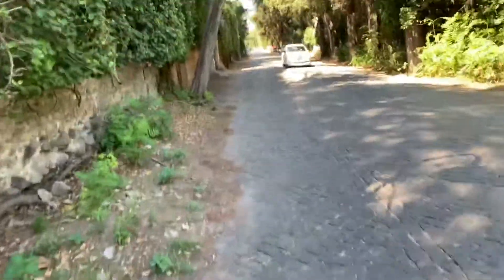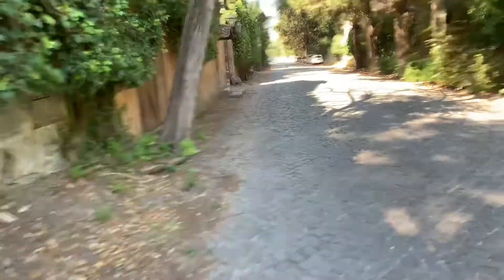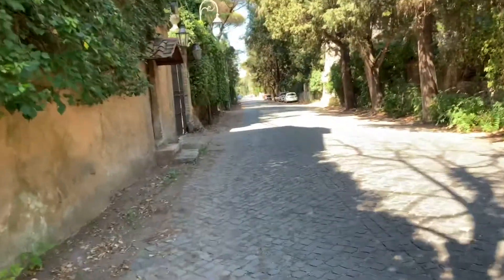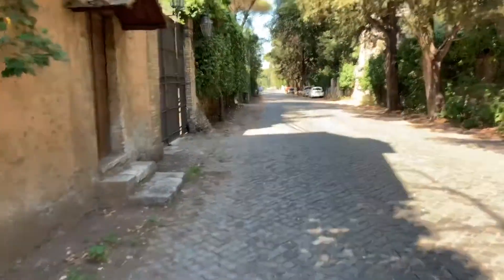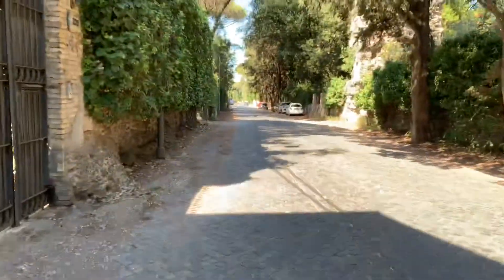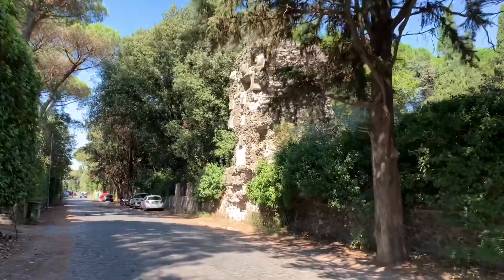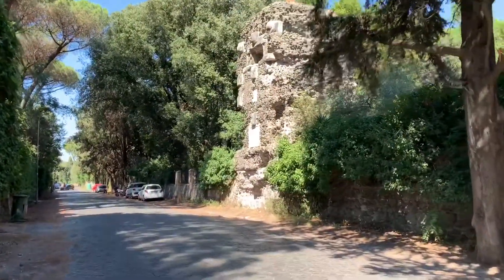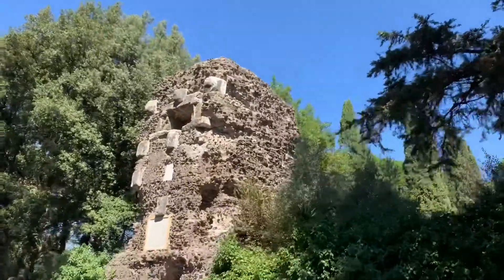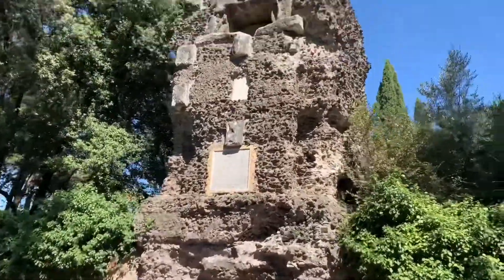I guess I was thinking that the majority of the Appian Way was going to be like through trees and parks with some ruins along the side. From the pictures that's what it shows, but what it really doesn't show you is that it's just literally a long paved road with ruins like this on the side, spread out for miles. The Appian Way is huge, and this is one of the remains of the Roman Appian Way.